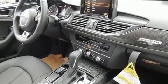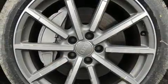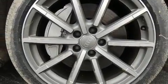Audi ensures the safety and security of its passengers with equipment such as dual front impact airbags with occupant sensing airbag, brake assist, and four-wheel disc brakes with ABS.